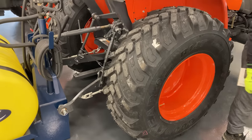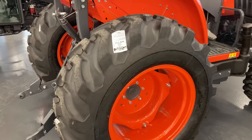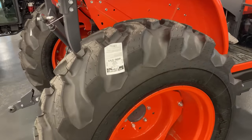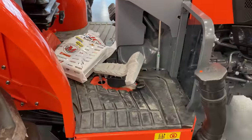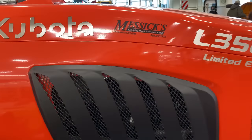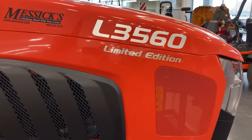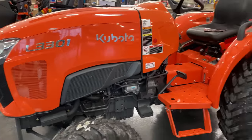Nice R14 tires. I like these R4 tires better than the normal standard industrial look. These are on a limited edition — this is the L3560. There's the L3301 with the R14s. There's a nice sprayer on the back.